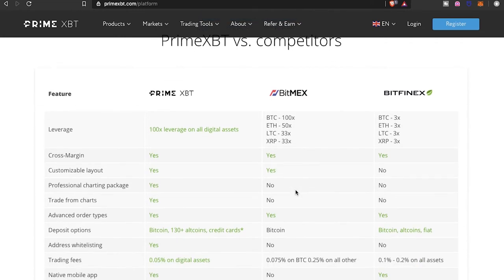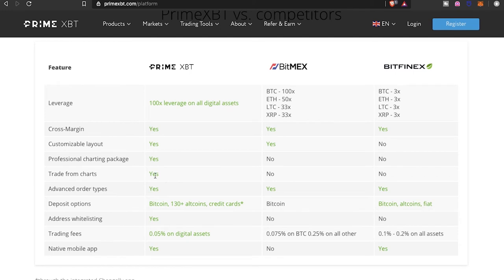Let's look at PrimeXBT versus the competitors — you can get an idea of where PrimeXBT stands versus BitMEX and Bitfinex. PrimeXBT offers 100x leverage on all digital assets, cross margin, customizable layout, professional charting package, trade from charts, and advanced order types. For deposit options, PrimeXBT supports Bitcoin plus 130-plus altcoins and credit cards, while BitMEX and Bitfinex are more limited. PrimeXBT also offers address whitelisting and notably low trading fees of 0.05% on all digital assets, which is lower than the competition.